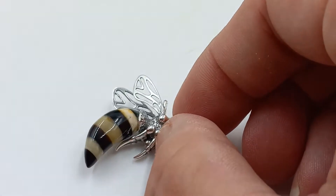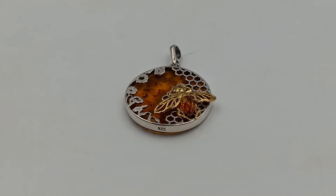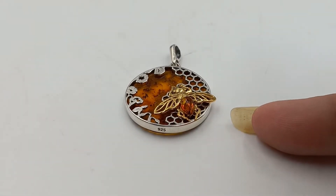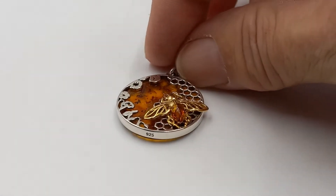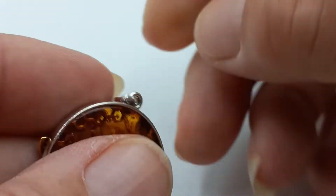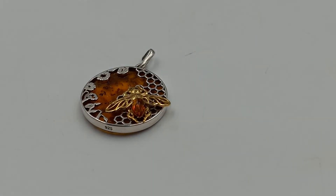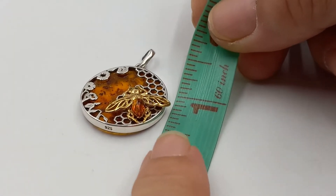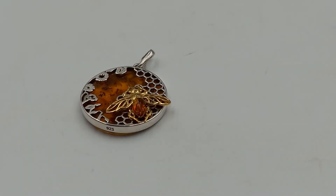I thought I would do all the bees together. I have another necklace — the bee on the honeycomb — isn't that fantastic? Sterling silver and beautiful Baltic amber, a nice large size. It is just a beautiful piece. You can see it's marked right there and on the bail — just over one and a half inches by one and a quarter.